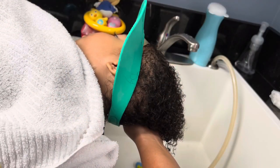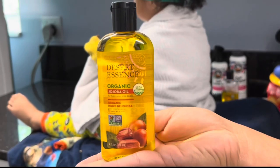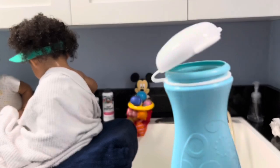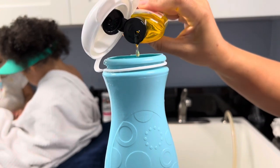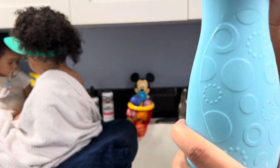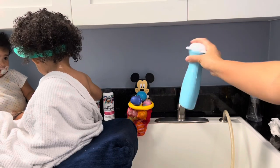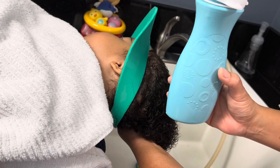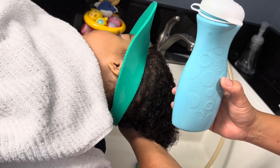Thoroughly rinse the hair. Time to apply the oil — a little bottle with liquid water. Add a few drops of the oil — one, two, three — then shake well. Apply the oil-water mixture to the entire head of hair, starting from the scalp to the ends of the hair.